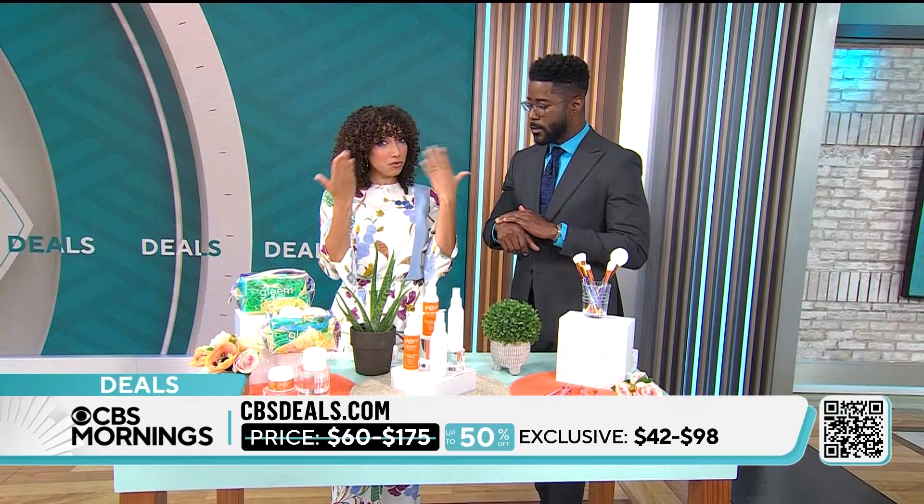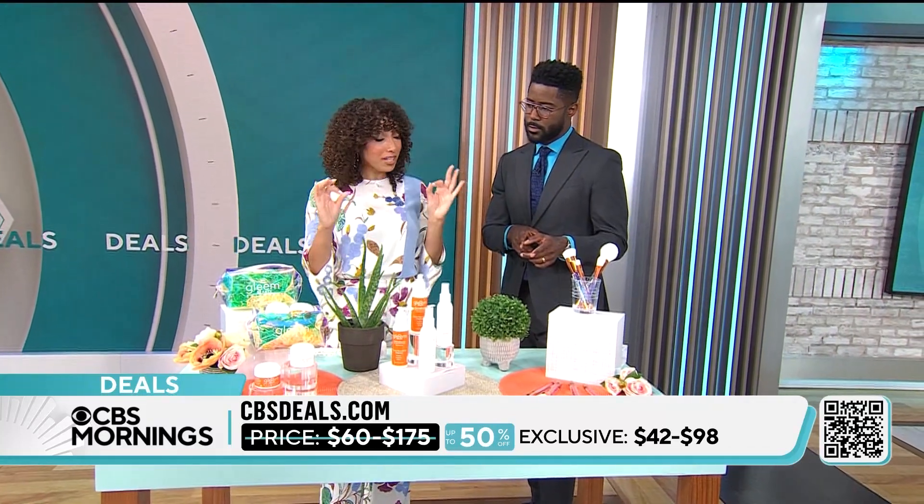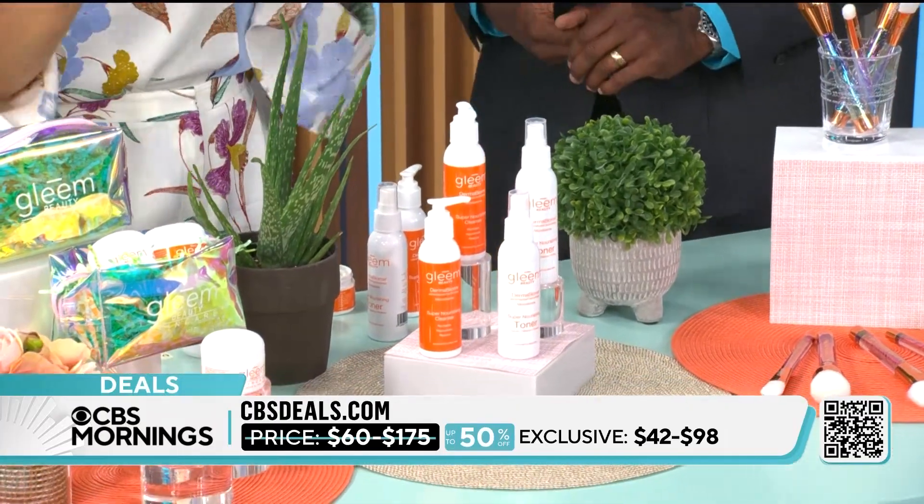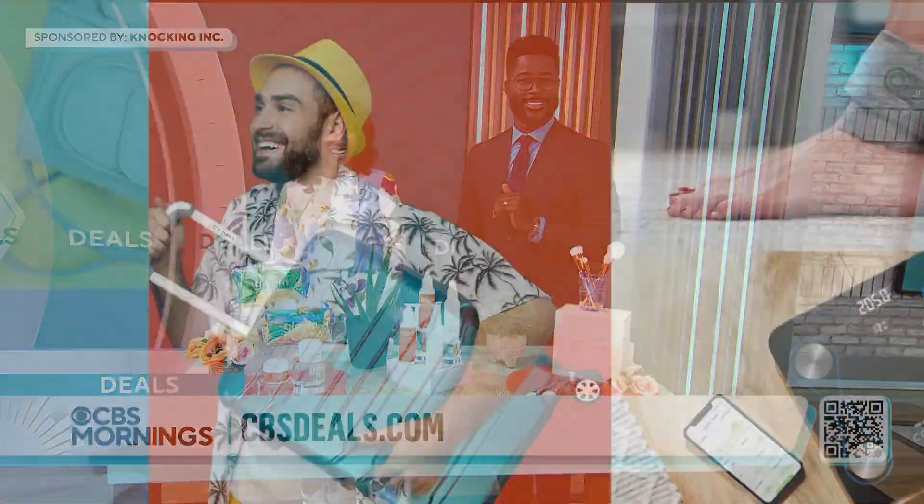I used that as my base for my makeup this morning. What's the price on it? So this starts at $42. You're saving up to 50% off today, and you can see the full collection on CBSDeals.com. Good to work with you. Thank you.